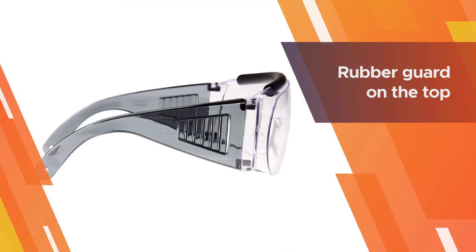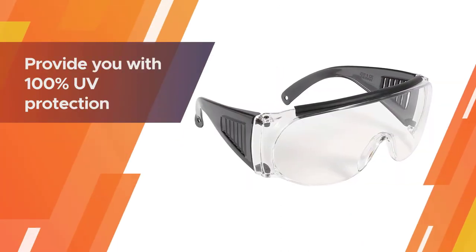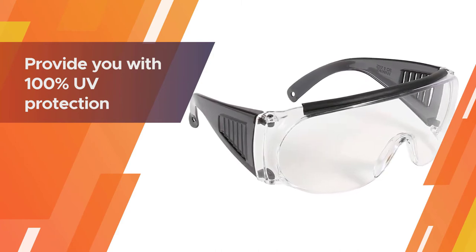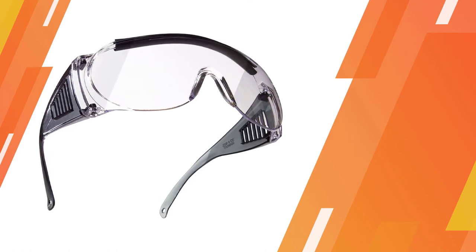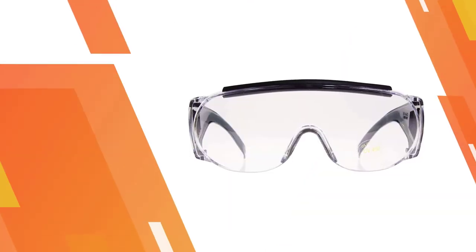The rubber guard on the top helps ensure they rest comfortably on your face for any activity requiring protective eyewear. Lenses provide 100% UV protection with a metallic coating and are ANSI Z87.1 impact resistance rated.